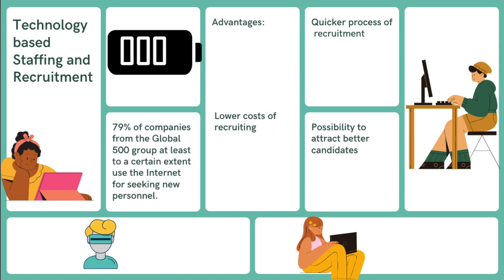Technology-based staffing and recruitment. 79% of companies from the Global 500 group, at least to a certain extent, use the internet for seeking new personnel. The advantages include lower cost of recruitment, a quicker process of recruitment, and the possibility to attract better candidates.